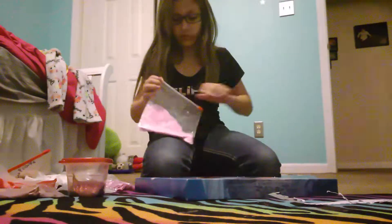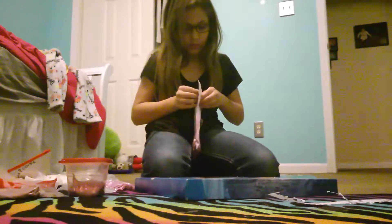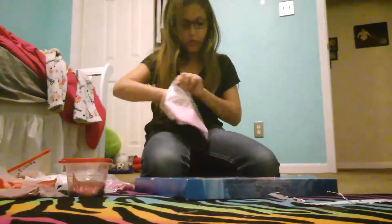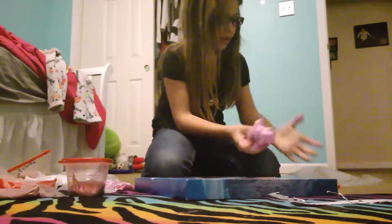This is my full slime collection. This one's called Confetti. Weird slime — it's just weird. It's hard. It's not like an amazing slime.